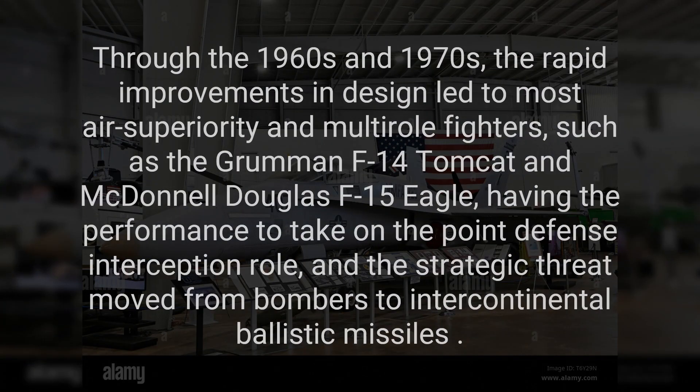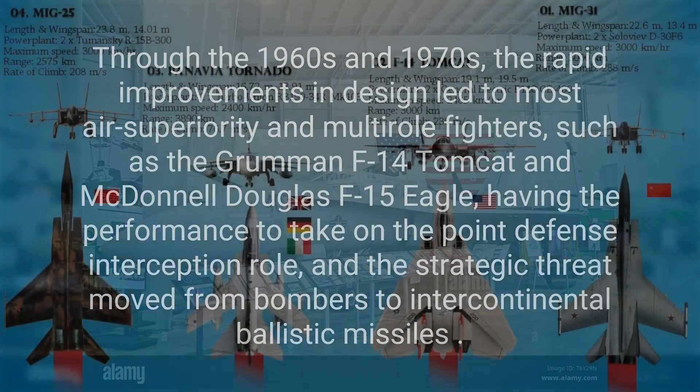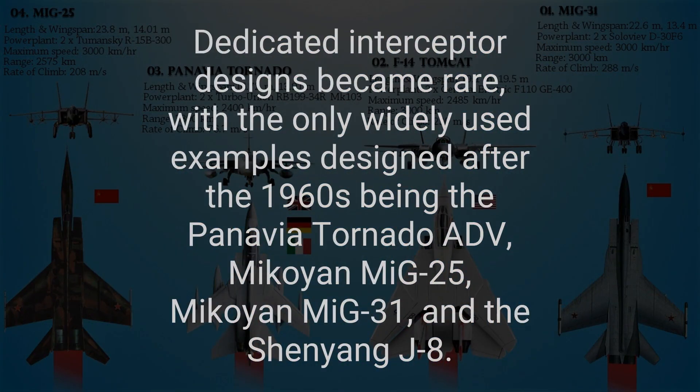Through the 1960s and 1970s, rapid improvements in design led to most air superiority and multi-role fighters — such as the Grumman F-14 Tomcat and McDonnell Douglas F-15 Eagle — having the performance to take on the point defense interception role, and the strategic threat moved from bombers to intercontinental ballistic missiles. Dedicated interceptor designs became rare, with the only widely used examples designed after the 1960s being the Panavia Tornado ADV, Mikoyan MiG-25, Mikoyan MiG-31, and the Shenyang J-8.